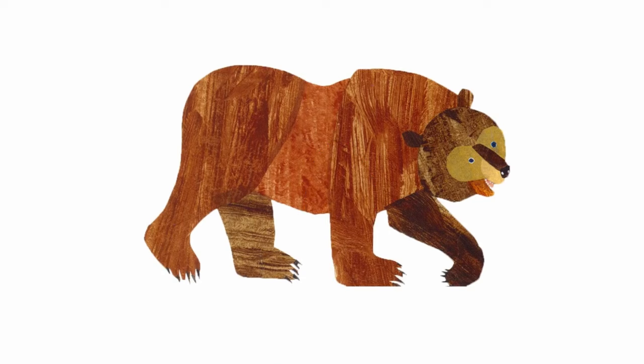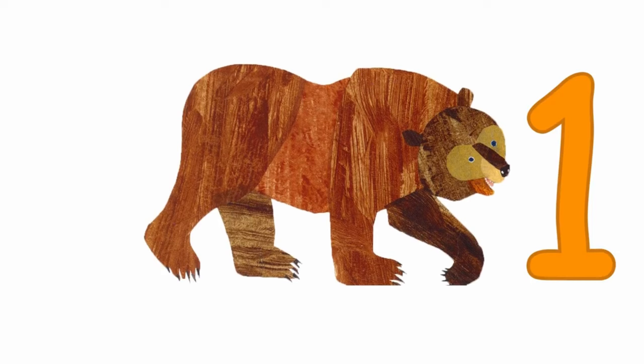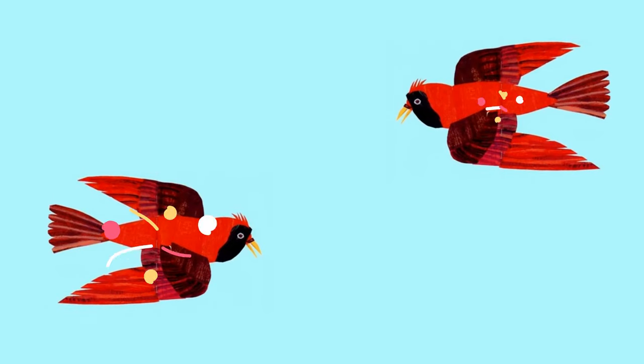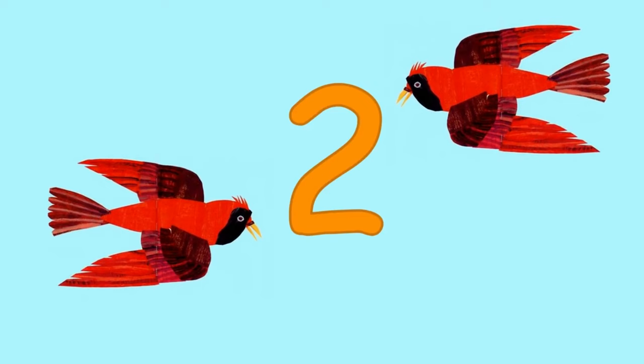How many brown bears can you see? That's right, one brown bear looking at me. How many red birds can you see? That's right, two red birds looking at me.